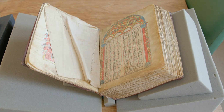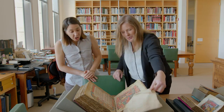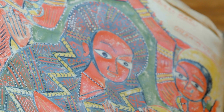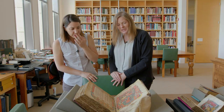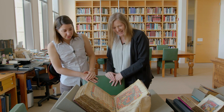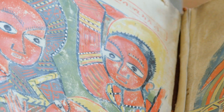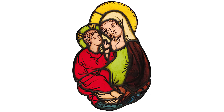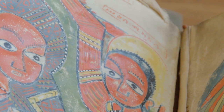I certainly never learned about Ethiopian manuscripts in school. Are you ready for this? Oh, wow. It's this incredibly beautiful, energetic, colorful image of the Virgin and Child, and these are two archangels who are guarding her. I've never seen anything like that. I've seen a lot of renditions of the Virgin and Child, and it really is unique to medieval Ethiopia.